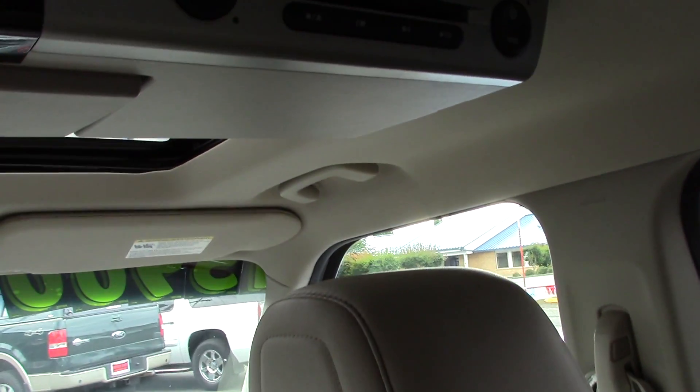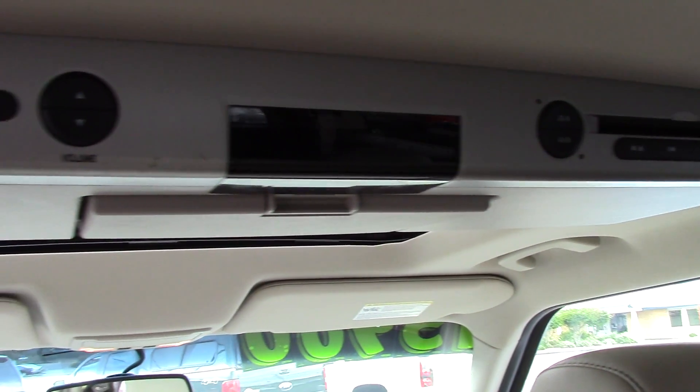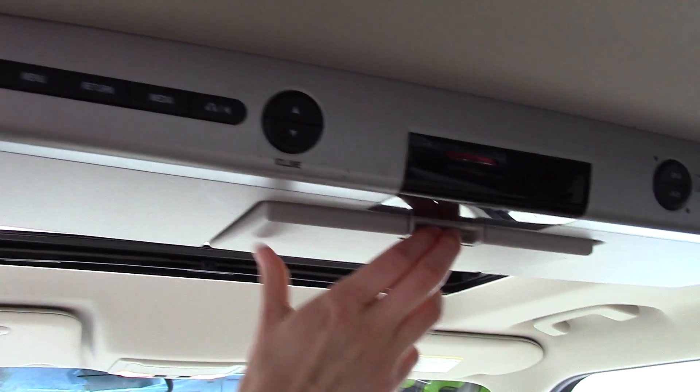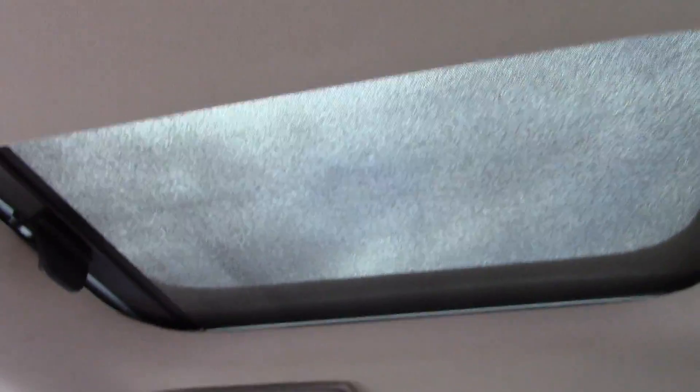It has a Bluetooth wireless data link and also Sirius satellite radio. It also has rear entertainment and two separate rear sunroofs with a nice screen that lets in a little bit of light. It also has the rear heat vents on the top.